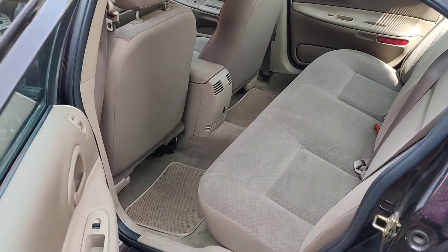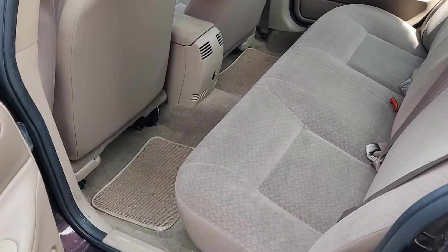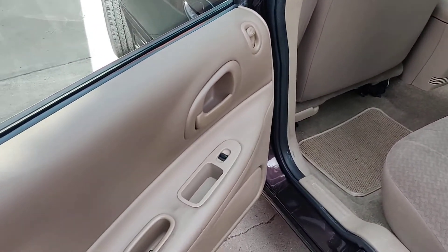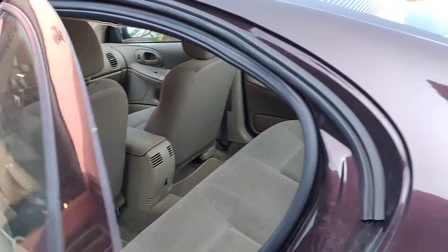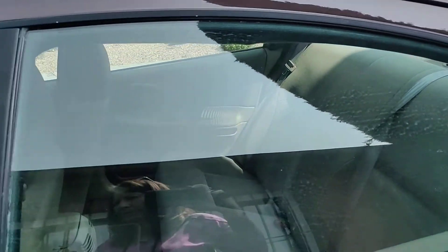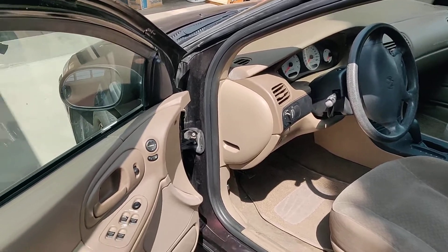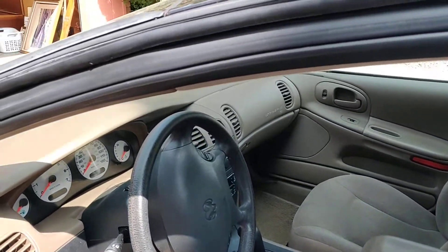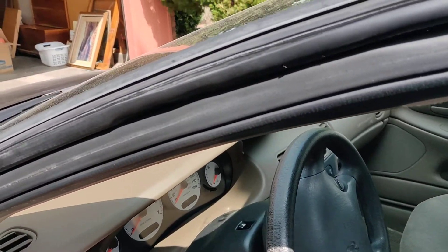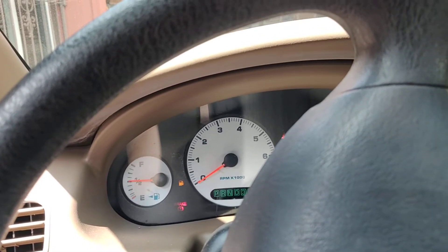Pretty clean, no odors in there. It starts right up, AC works really good, radio is working. Power seats, power doors, power windows.